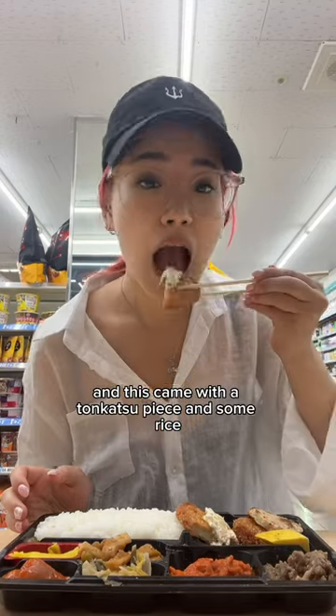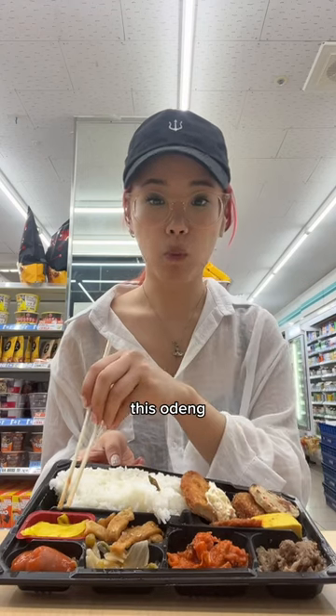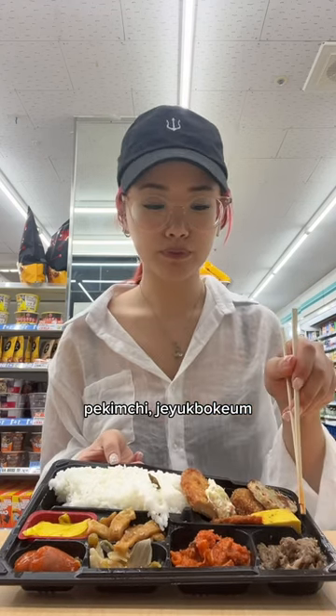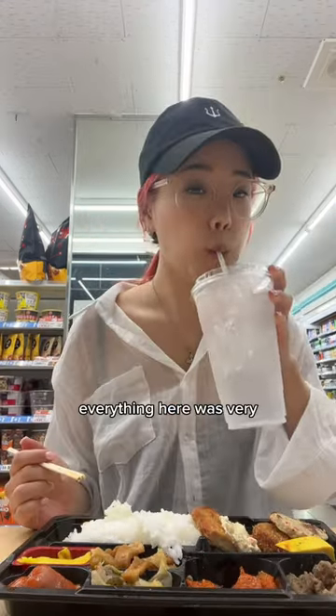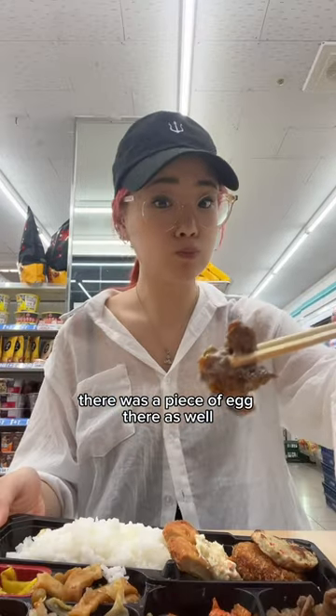This came with a donkass piece and some rice. It included odang and danmuji, sausage, baek kimchi, jeyuk bokkeum, bulgogi, donkass, croquette, and some donggerang ttaeng. There was a piece of egg there as well. Everything here was very, very delicious. The danmuji was good too.